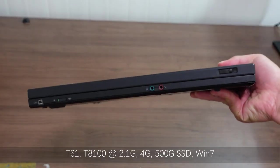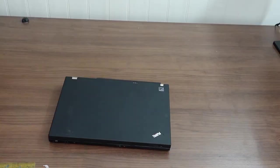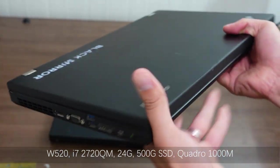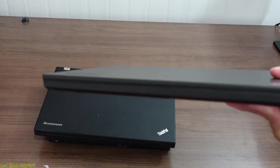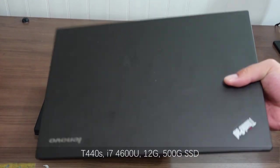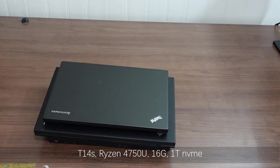On the list we have the T61 — I used it as my primary computing device in college. We have the W520, which I used as my work computer in my first job for almost four years; I quite like it. Next is the T440S, purchased on eBay as my portable computing device, but I'm not quite satisfied with it. And recently I bought the T14S.